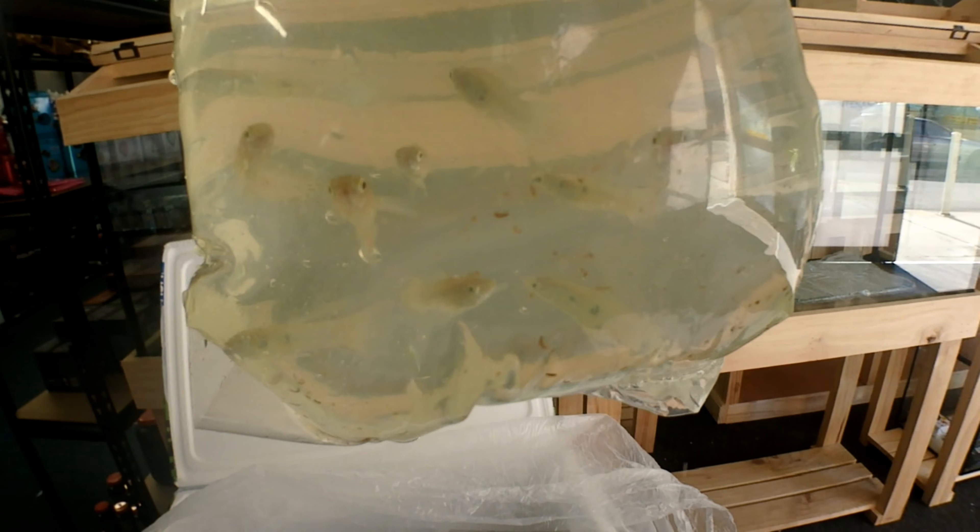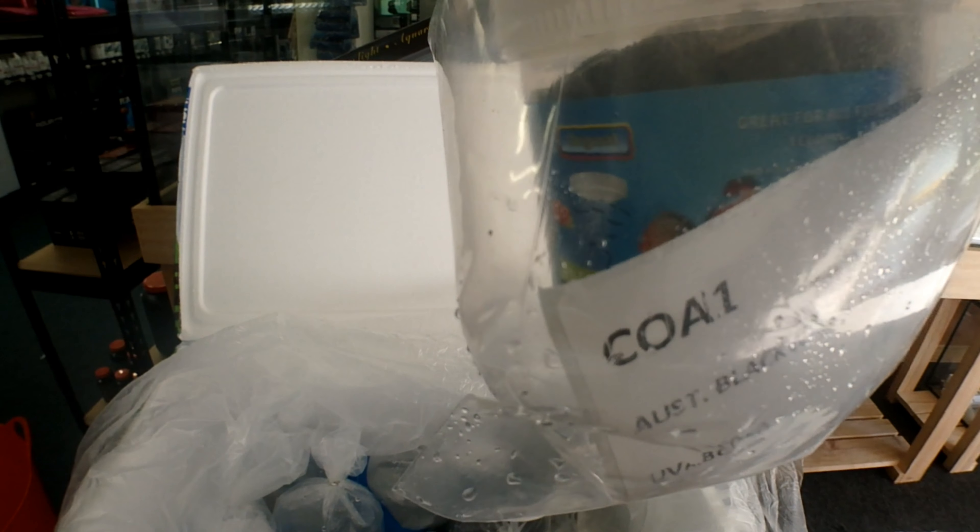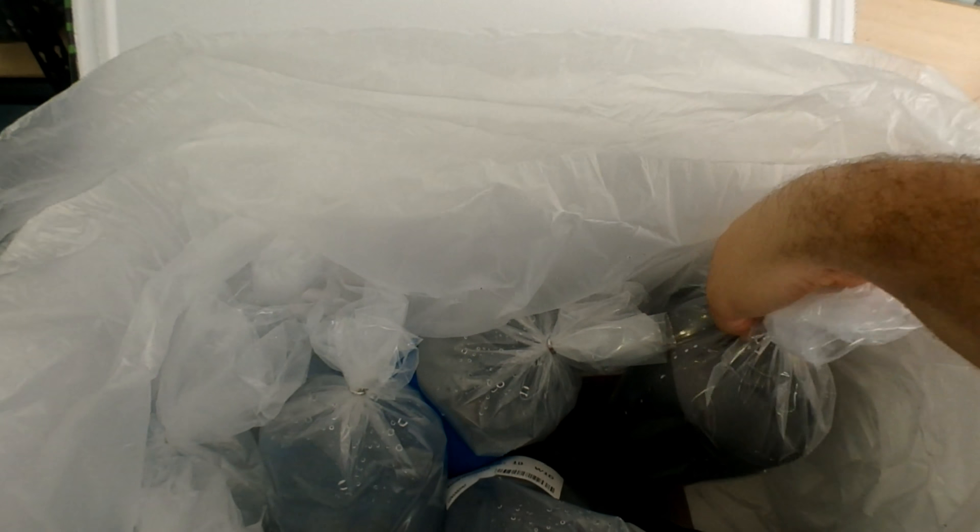These guys aren't cheap but they're well worth the money. And we're starting to get into the large discus — another large discus. I'll send the guys off to float these at least, and we'll move on to the last box. Can't really remember everything in order so we'll see — maybe more discus, maybe a few other things.